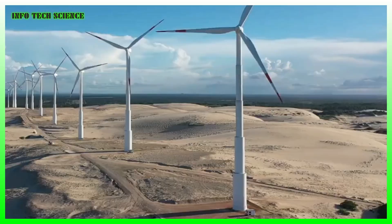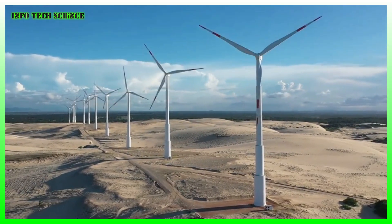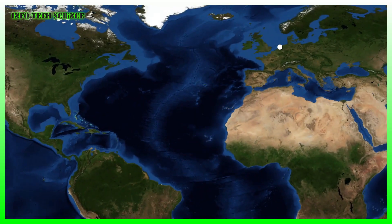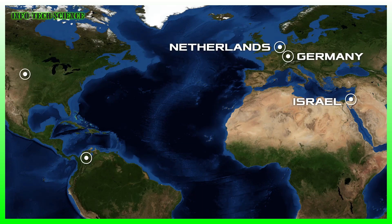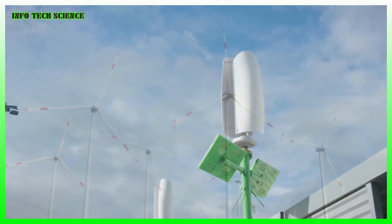Another fascinating idea for harvesting wind from all directions are kite turbines — there is an entire video on that topic. Right now, small-scale wind power is still a blip on the global scale. In 2020 it accounted for just 1.8 gigawatts, or 0.2% of installed wind capacity worldwide.